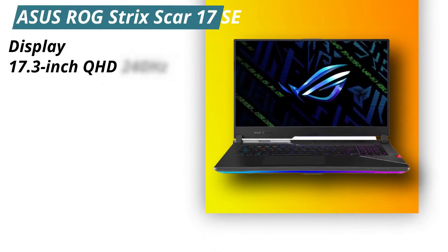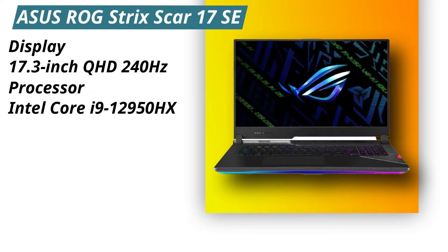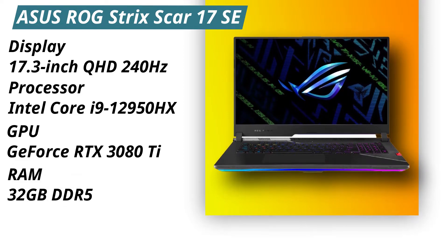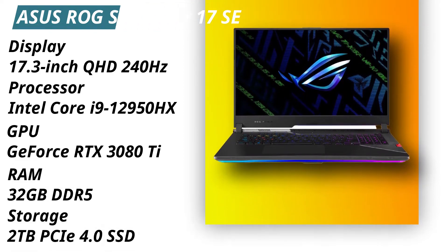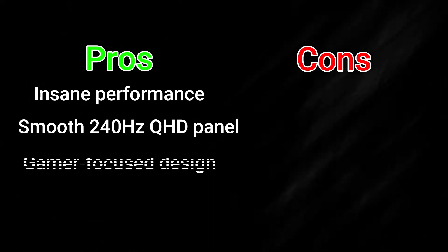Specifications. Display: 17.3 inches QHD 240Hz. Processor: Intel Core i9-12950HX. GPU: NVIDIA GeForce RTX 3080 Ti. RAM: 32GB DDR5. Storage: 2TB PCIe 4.0 SSD. Pros: Insane performance, smooth 240Hz QHD panel, gamer-focused design. Cons: No webcam.